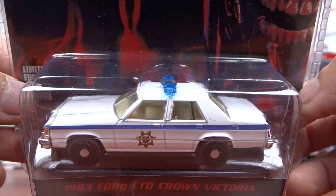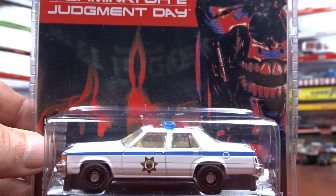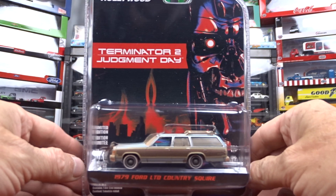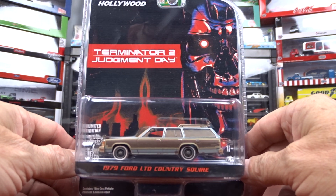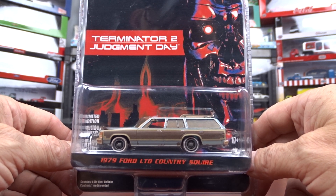Not a bad little machine, looks alright, pretty cool. And this is the other one — Terminator 2 Judgment Day, a 1979 Ford LTD Country Square.